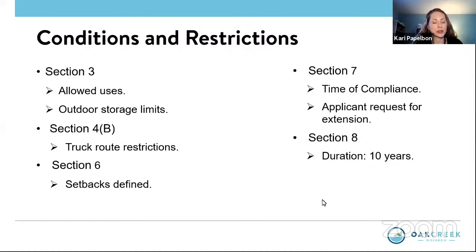Turning to the conditions and restrictions under Section 3, A and B are exactly the same as the conditions for 150 West Oakview Parkway. Same with Section 4B — the truck restriction for Oakwood Road. Building and parking setbacks are also the same for the PUD. Under Section 7, time of compliance — this is the standard language for 12 months to establish the conditional use. I'll step away for about three or four minutes — I've got something going on here. Chris, if you would just take over until I return.